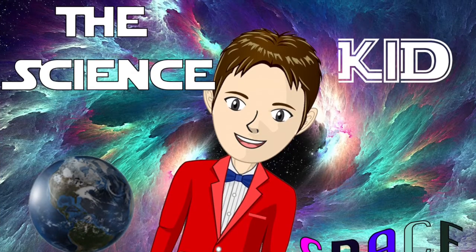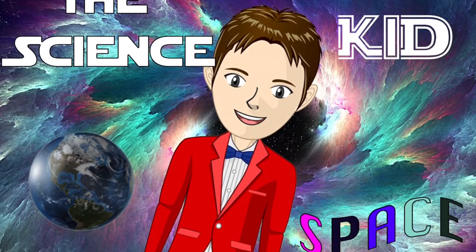Hello! Welcome to The Science Kid. I'm your host, Quinn Friedman, and today we are going to learn about space! We're not going to learn about the entire universe because scientists don't know much about it. We're going to talk about a familiar part of space, our solar system.